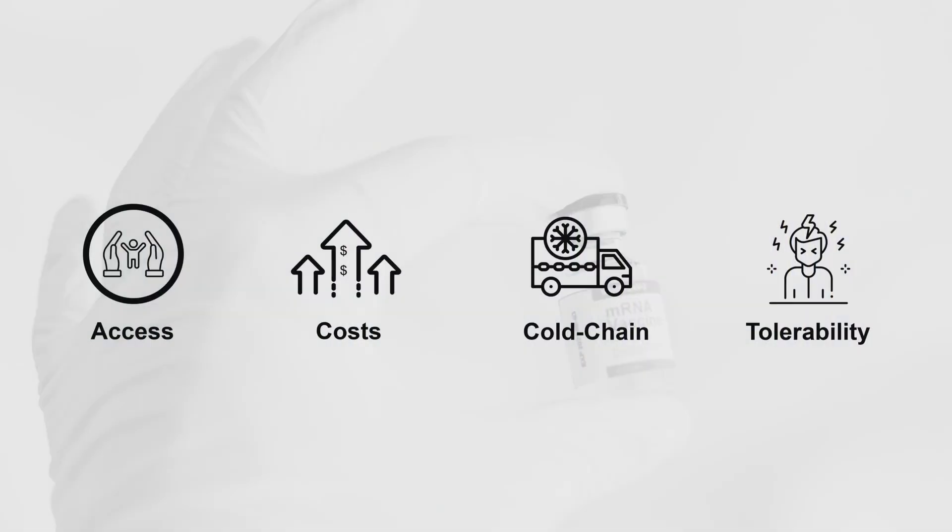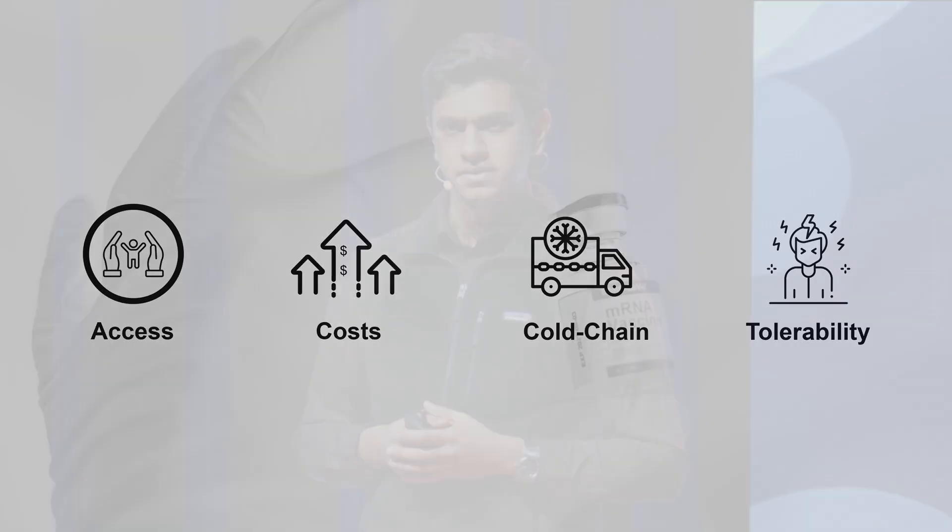Yet, despite their promise, mRNA vaccines face daunting challenges. Distribution gaps, high production costs, complex cold chain requirements, and issues with tolerability have created barriers to equitable access, both around the globe, but even here in Georgia. Let's explore why these challenges exist and how they can be overcome.